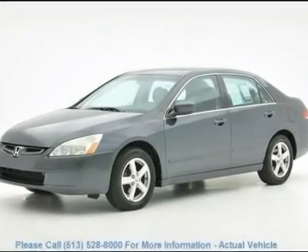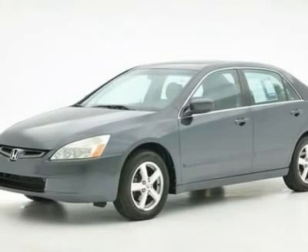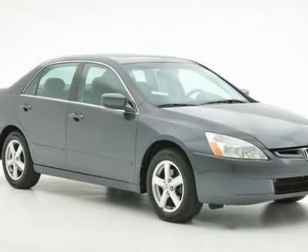This 2003 Honda Accord is a local trade-in and is a one-owner vehicle. It scored the top rating in the IIHS Frontal Offset Test.